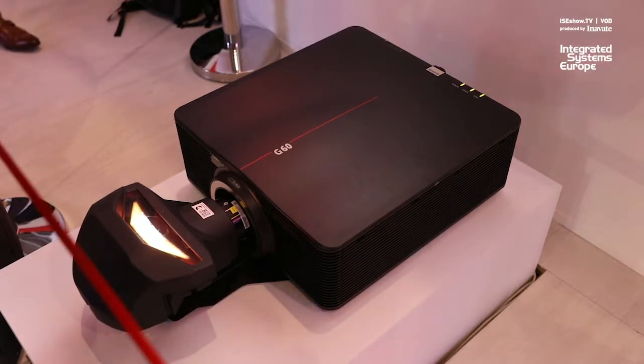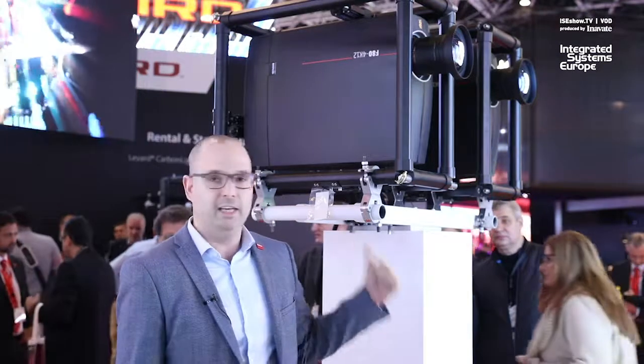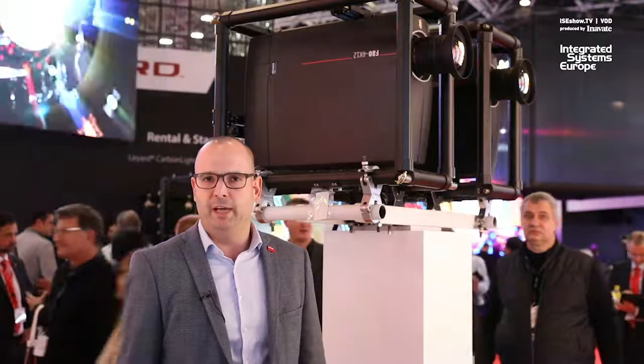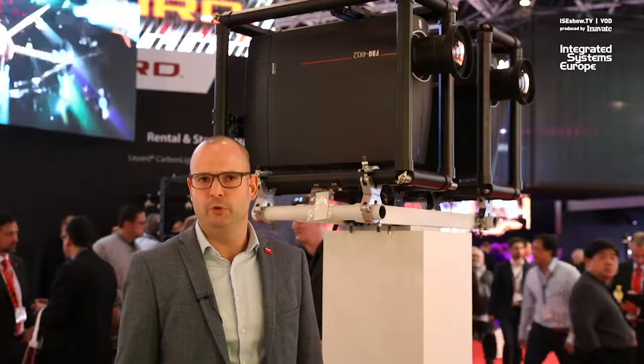The G60 series are your go-to products for everyday projection, and obviously making a great blend together with the F80 product. The G60 comes available in a 7k, 8k, and 10k lumen and really is a good quality-for-value product.